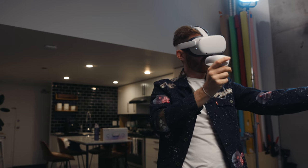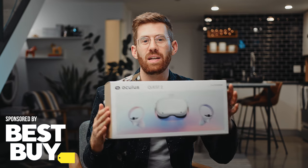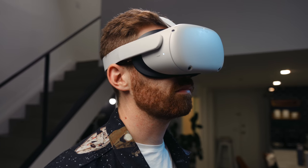The holidays are coming up and thanks to Best Buy, we're taking a look at the Oculus Quest 2 today. This is the best way to get into VR for an amazing price — it's only $300 for everything. It's an upgrade in almost every way from the original Oculus Quest and is the new VR experience for everybody.